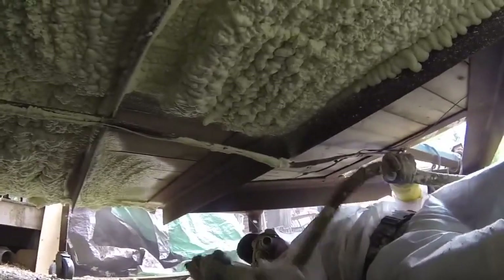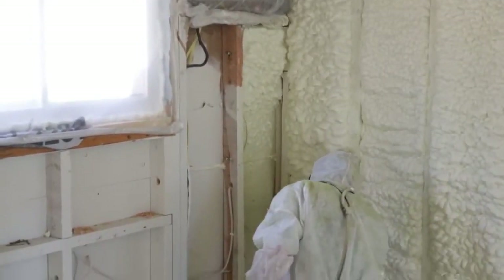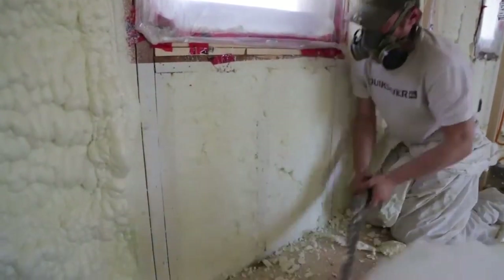If this product is put in properly, it produces a superb seal that fiberglass batts just cannot match. Homeowners should employ one of the top spray foam insulation companies for this.